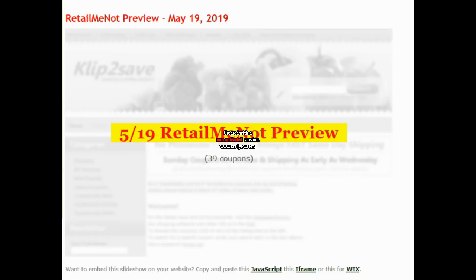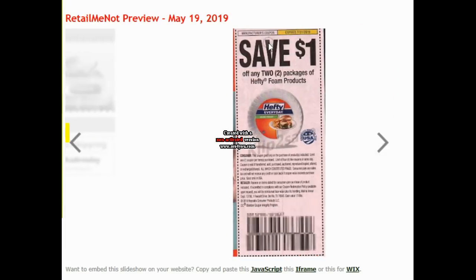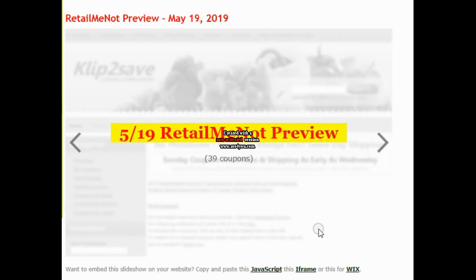So this is the RetailMeNot. As always, thank you to Clip2Save for posting this preview. If you're looking for where to get coupons, Clip2Save is a really good place. They have lots of coupons on there. I've even gotten some off of them before and they've come very quickly, and honestly it isn't a bad price either if you can calculate it into your deals. So keep that in mind.